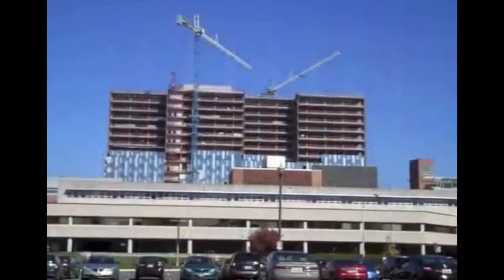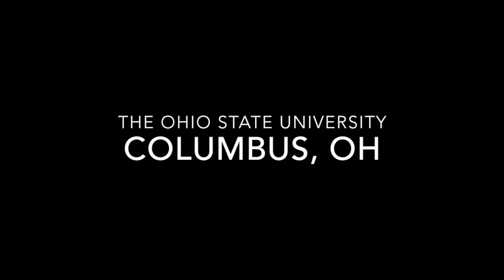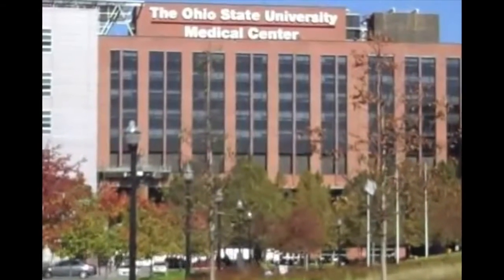When the Ohio State University James Cancer Hospital opened in November of 2014, the 20-story, 1.1 million square foot facility became one of the 15 tallest hospitals in the U.S.